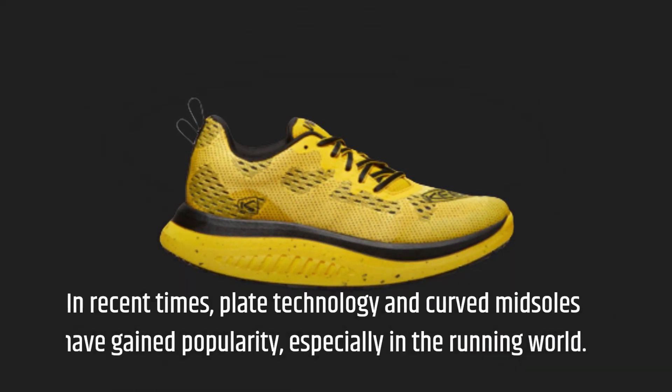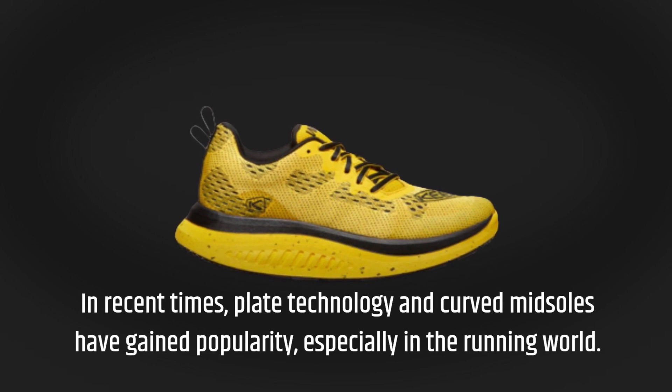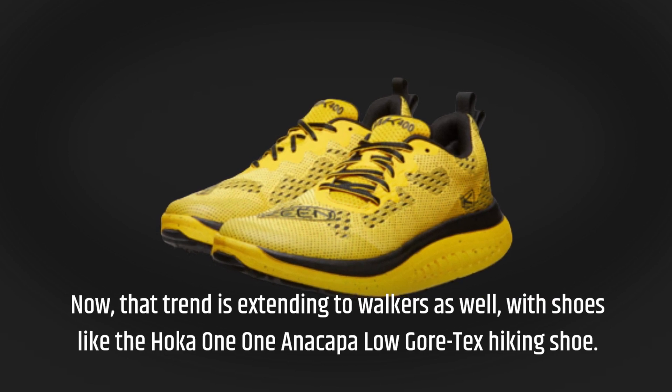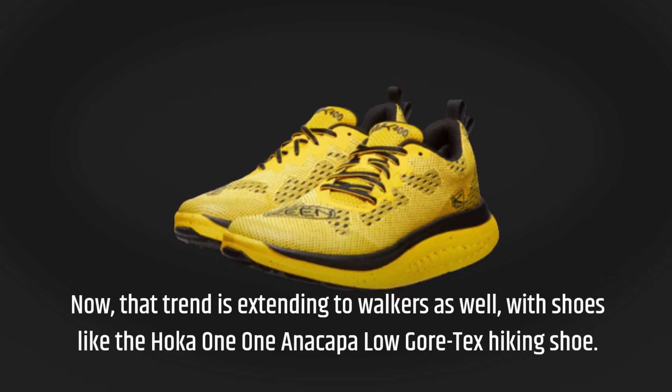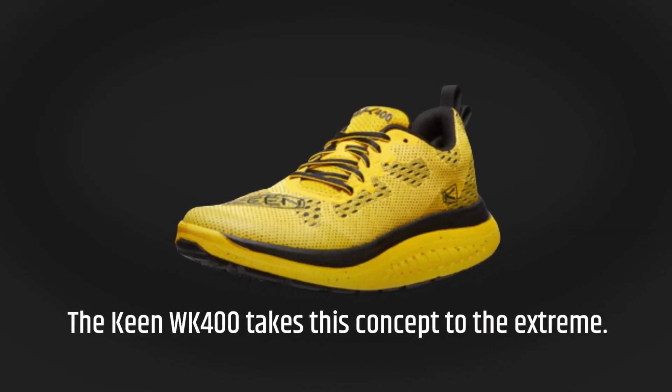In recent times, plate technology and curved midsoles have gained popularity, especially in the running world. Now that trend is extending to walkers as well, with shoes like the Hoka 1-1 Anikapa Low Gore-Tex Hiking Shoe. The Keen WK400 takes this concept to the extreme.